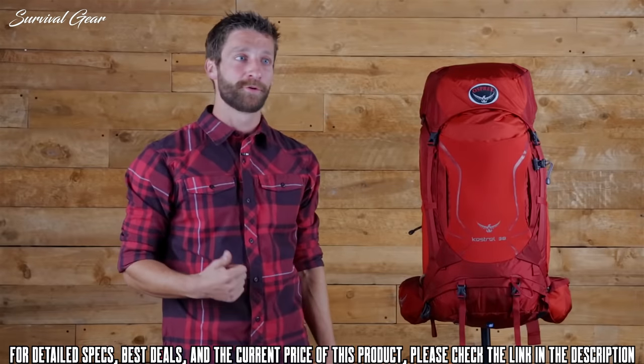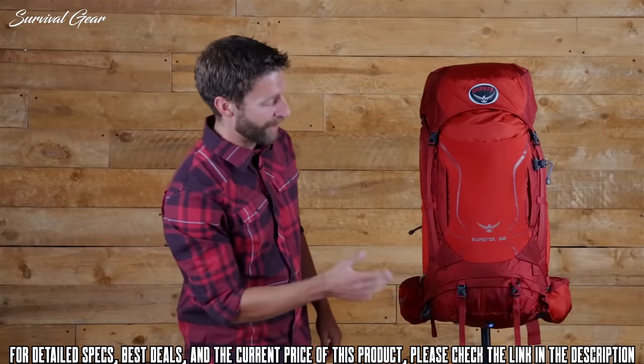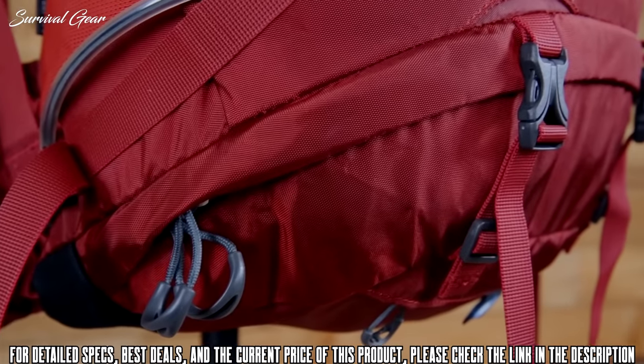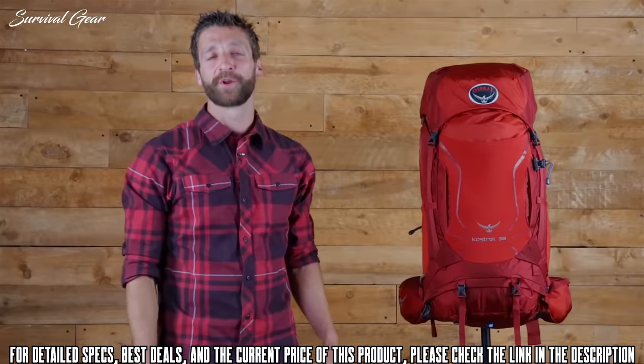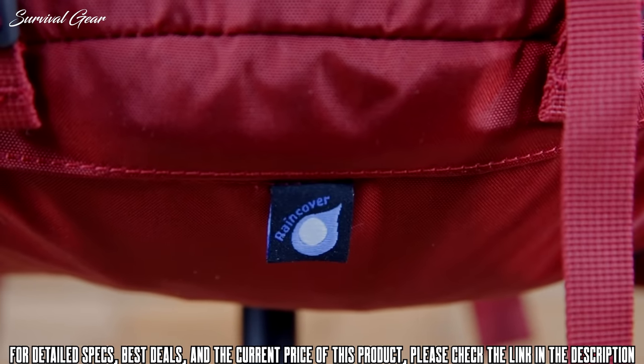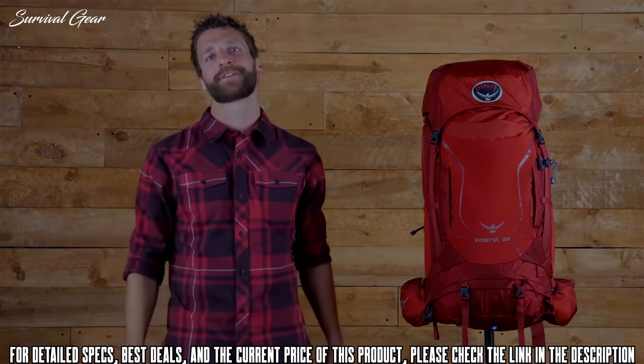If you carry an ice axe for mountaineering, there's tool attachment and a bungee on the daisy chain. If you carry a sleeping pad on the outside of your pack, there are removable sleeping pad straps. There's a separate sleeping bag compartment, and if it starts dumping on you when you're on the trail, there's an integrated rain cover to help keep your bag and your gear dry. If you're looking for one pack to do it all, you've got to check out the Kestrel and Kite series.